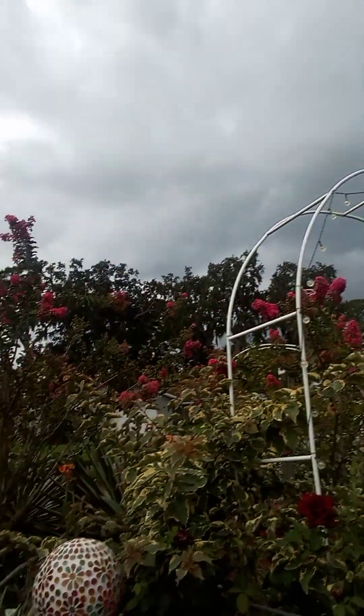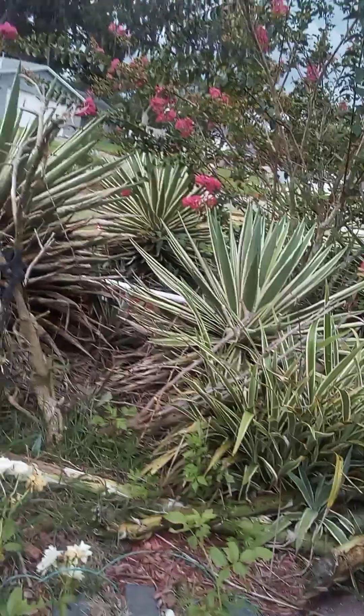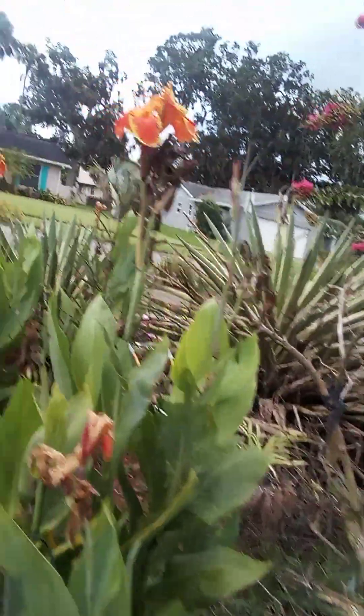I don't know if you can hear the little light drops of rain, but it's starting. I wonder if it's going to start downpouring — I think it might any minute, so we'll have to put an end to the video in just a few minutes. Let's go and see the white roses really quick. I got a big raindrop on my forehead. And there's the white roses — they're not as tall as the other ones.